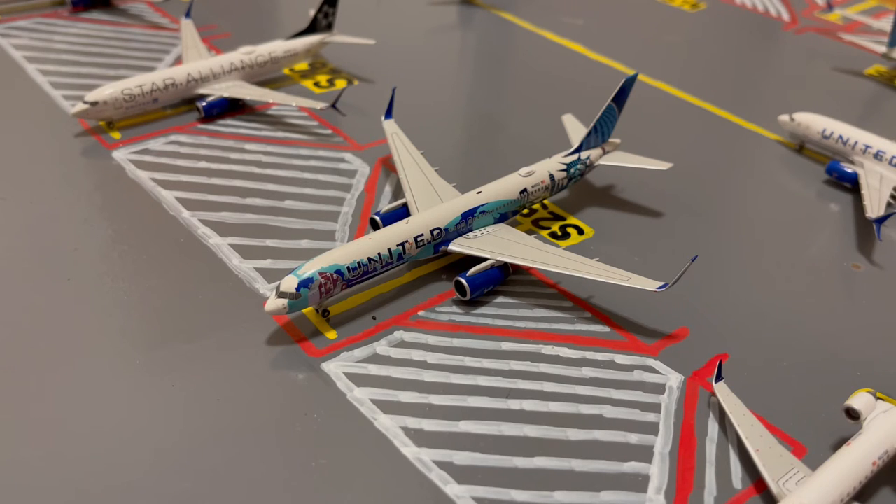Next to the Delta Connection CRJ-900, we have this United 757-200. This is in their "Heart Here in New York, New Jersey" livery. Earlier today he came in from Reykjavik Keflavik International Airport and later today he'll be loading up passengers for a normal flight out to LAX.